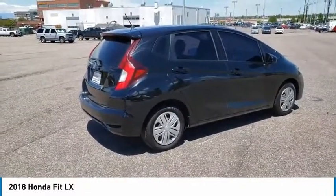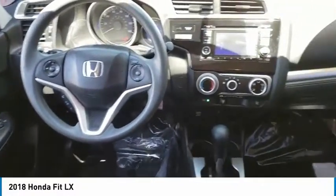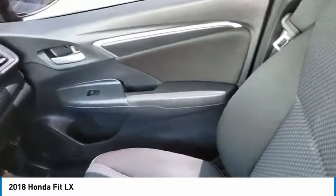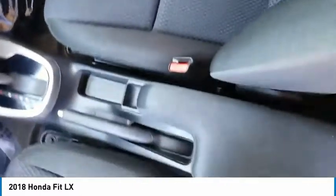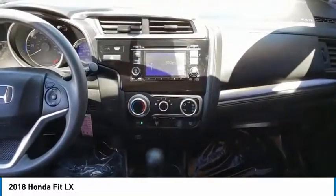This vehicle has less than 40,000 miles. Here are some of this vehicle's great options: power mirrors, stability control, daytime running lights, remote power door locks, rear wiper, Bluetooth, cruise control, trip computer, tachometer, and power steering.